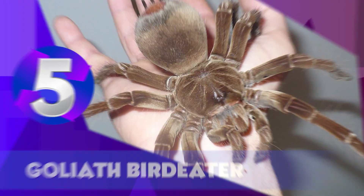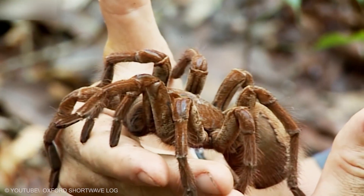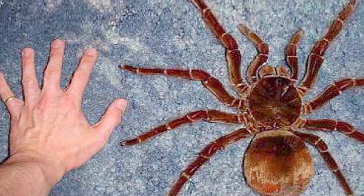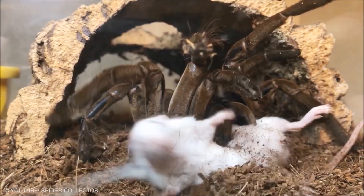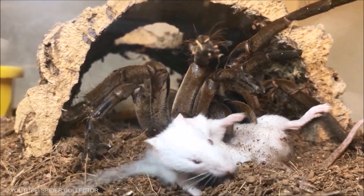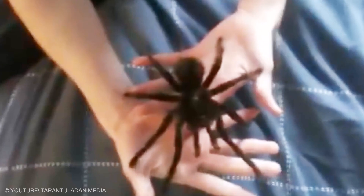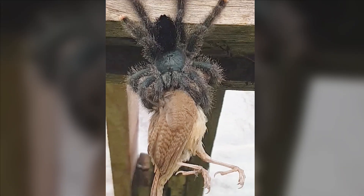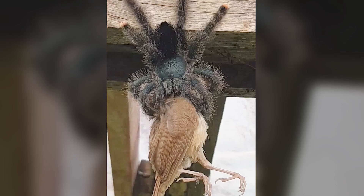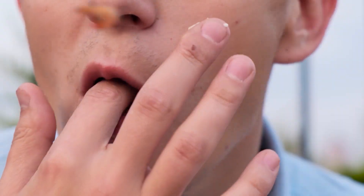Goliath Bird Eater. The Goliath Bird Eater is the world's largest spider by mass, weighing around 6.2 ounces with a length of 11 inches. It is a type of tarantula whose bite delivers venom comparable to a wasp sting. Its barbed hairs present a greater threat, as they can lodge in the skin and eyes, producing itching and irritation for days. As its name implies, this spider sometimes eats birds. However, humans who live in its habitat catch and cook it — and it reportedly tastes like shrimp.